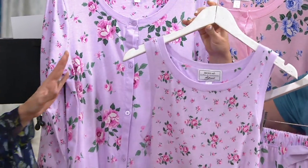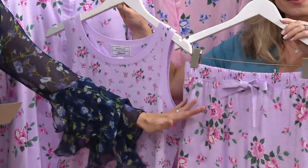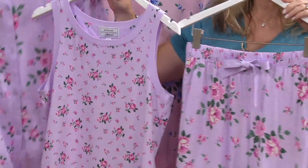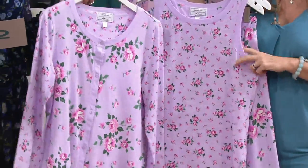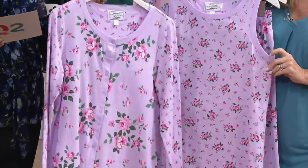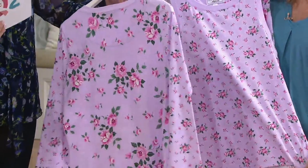It's three pieces. You're going to get a tank, a pair of pants, which is maybe what you sleep in, but then you also get this great little cardigan jacket, which will be perfect as we transition into cooler weather. Or maybe you just get up in the air conditioning in your house and you want something a little warmer.